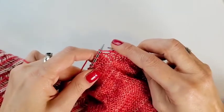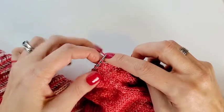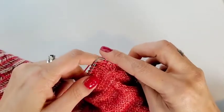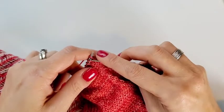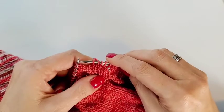I like to do it with the Make One Left increase. It's nice and tidy — by picking up that bar between the stitches and then knitting it through the back loop, and that creates a nice quiet little increase. No one will be the wiser and then I can just keep going and I've got the stitch I need.